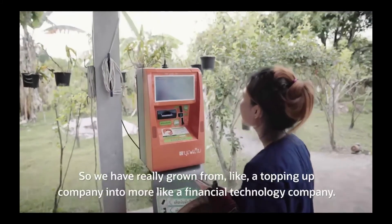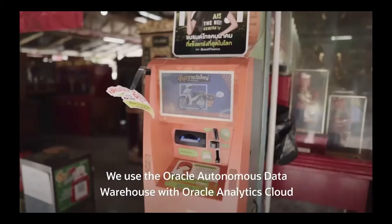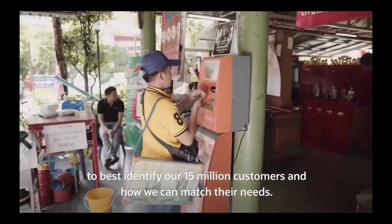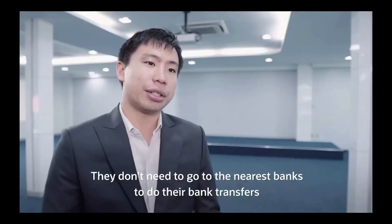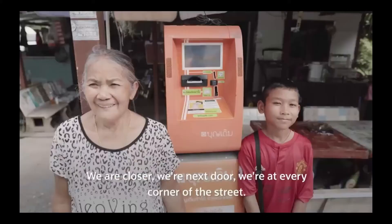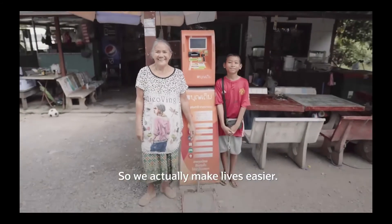ForSmart has really grown from a topping-up company into more of a financial technology company. They use the Oracle Autonomous Data Warehouse with Oracle Analytics Cloud to best identify their 15 million customers and how they can match their needs. Customers don't need to go to the nearest bank to do transfers or the nearest 7-Eleven to do top-ups — ForSmart is closer, next door, at every corner of the street, making lives easier.